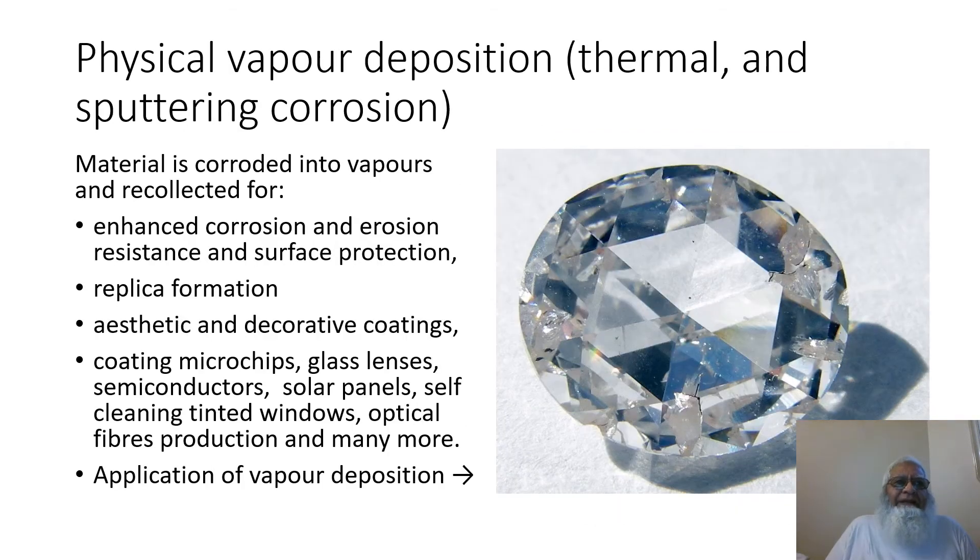This slide is on physical vapor deposition, thermal and sputtering corrosion. Material is corroded into vapors and recollected in form. Enhanced corrosion and erosion resistance and surface protection, replica formation, aesthetic and decorative coatings, coating microchips, glass lenses, semiconductors, solar panels, self-cleaning tinted windows, optical fiber production and many more. An application of this technique is shown on the right side of the slide.